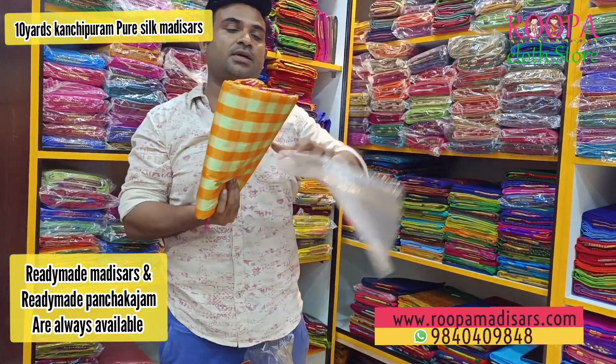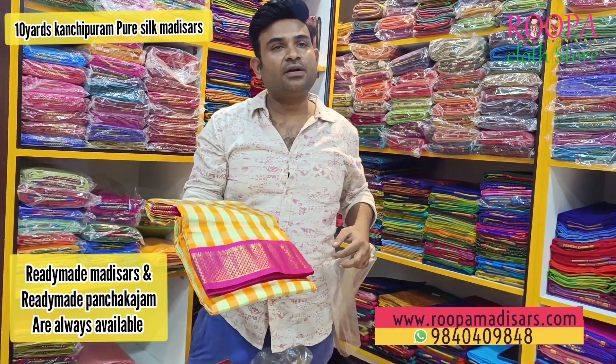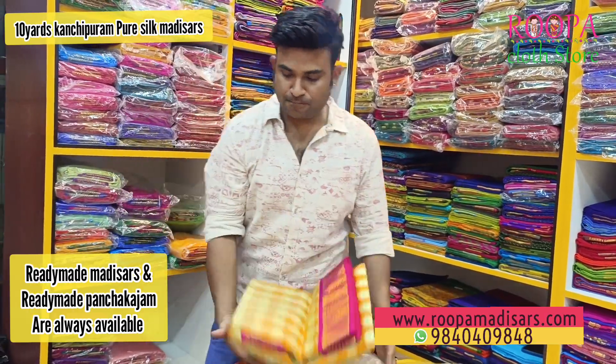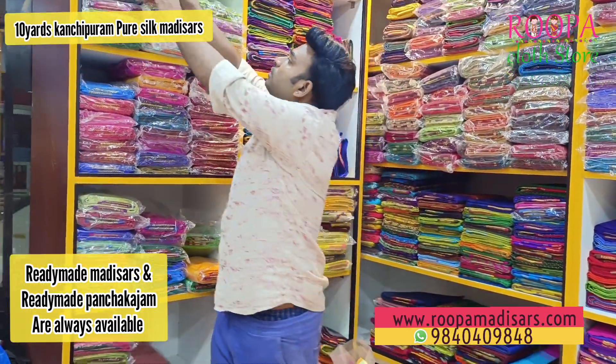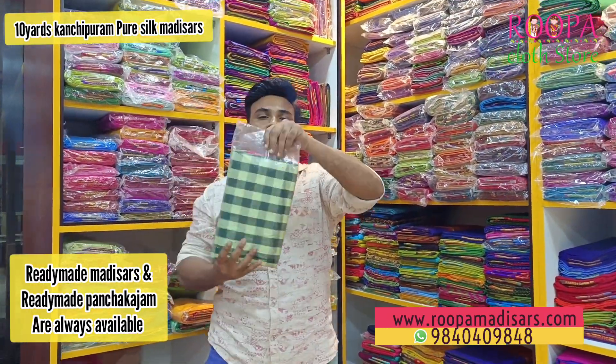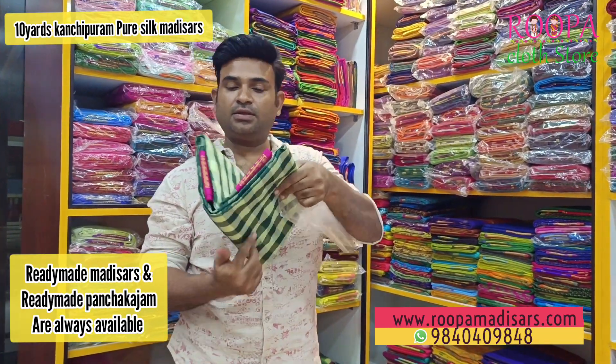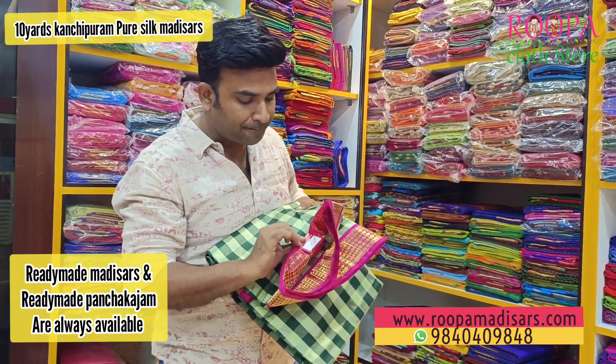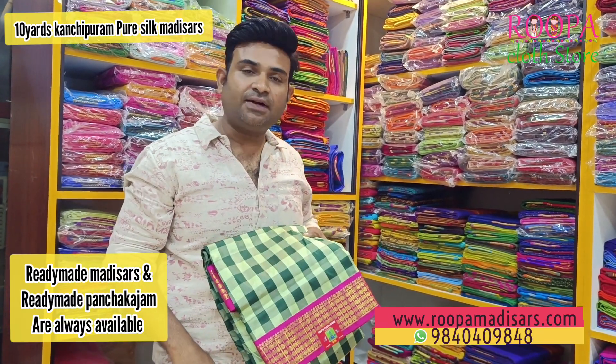This one is another checks design — very different color combination, not the usual one. This is also a checks pattern. The price of this sari will be 4,700.